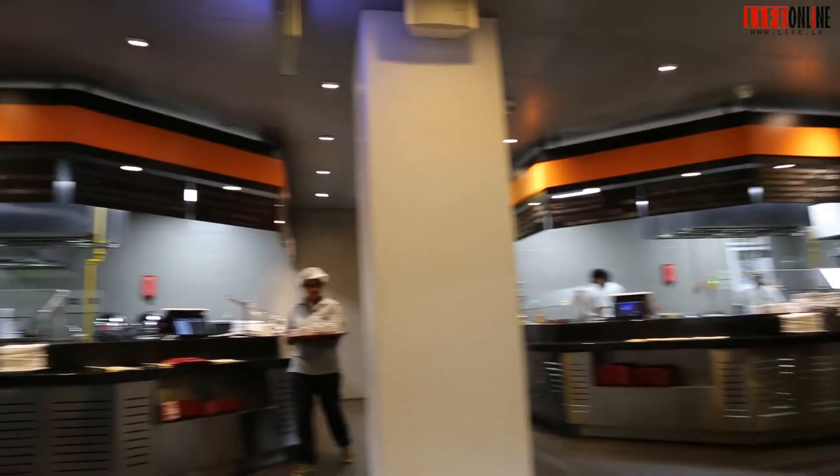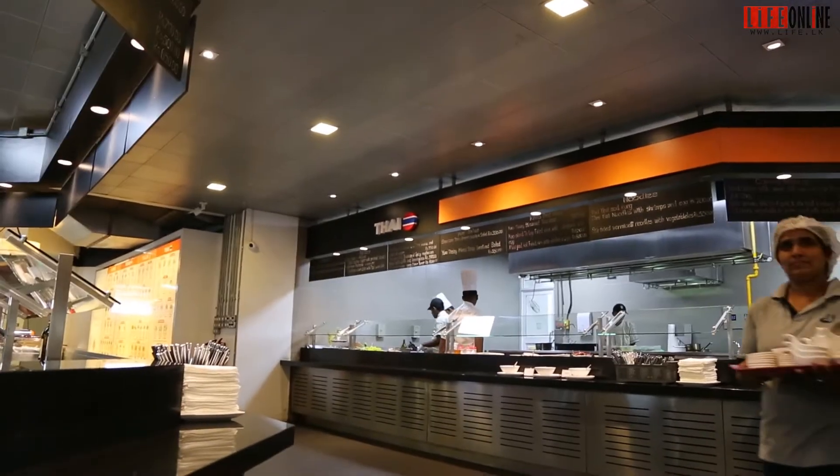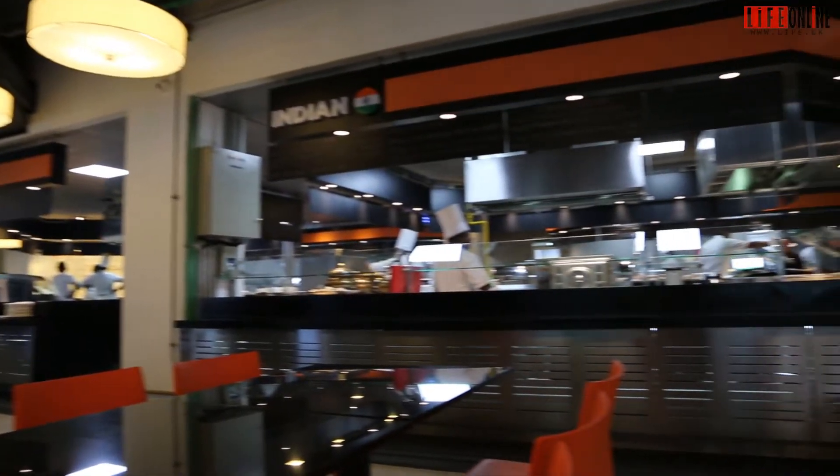The Kandy City Centre is one of the premier shopping complexes in Kandy. World Spice is the recently opened restaurant which features a variety of food from various countries.